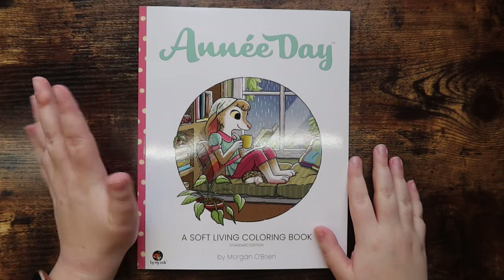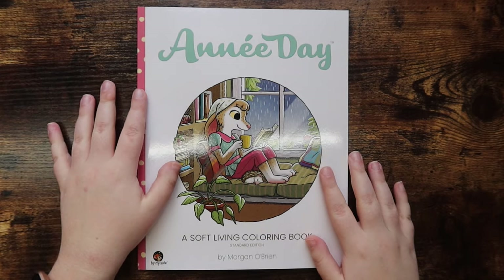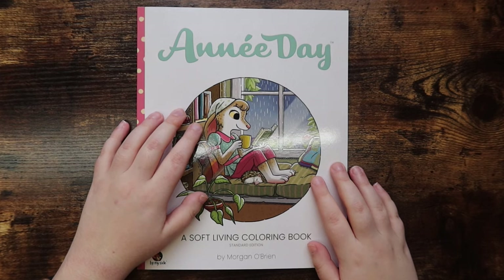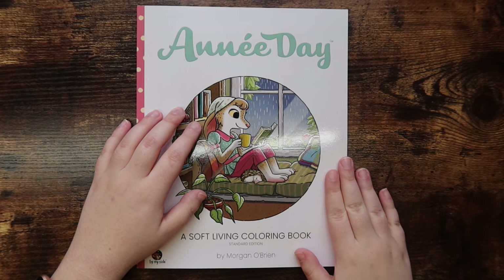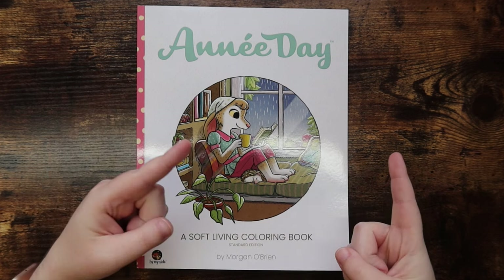Today I have my October through December coloring book haul, and then one other fun little item I'll show you at the end. There really are not that many books here — I honestly did a very good job at not purchasing much this last quarter of the year, but I did pick up a few books I wanted to show you guys. I hope you enjoy this video, so let's get right into it.